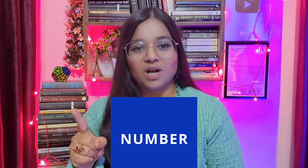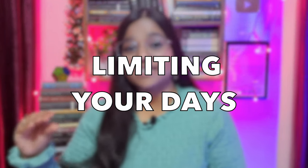Strategy number one is limiting your days. Limiting your days actually means that you have to limit the number of days you're dedicating to English. Because if you're thinking that for all seven days of the week, I'm going to learn English and improve my English, what happens is this is going to create a kind of anxiety in your mind that you're compromising on the time you should give to your studies.